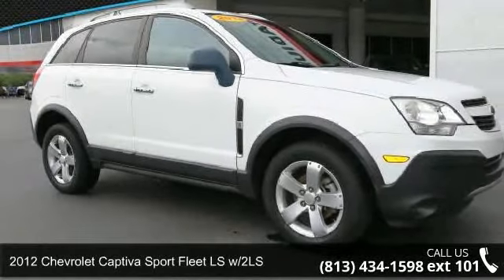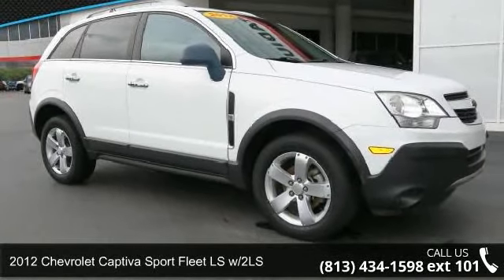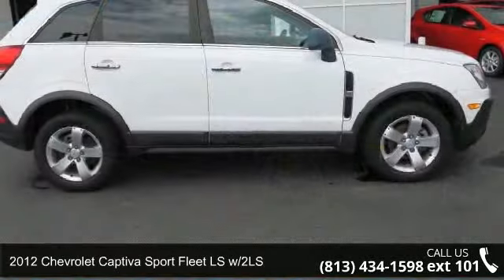Check out this 2012 Chevrolet Captiva Sport Fleet. This may be the set of wheels you've been looking for.